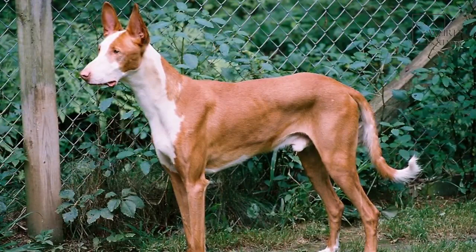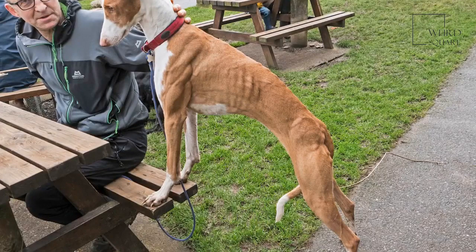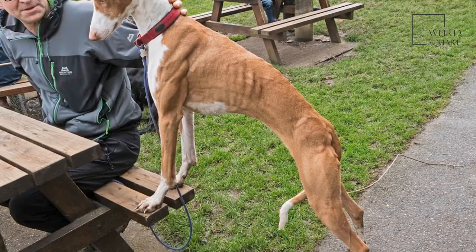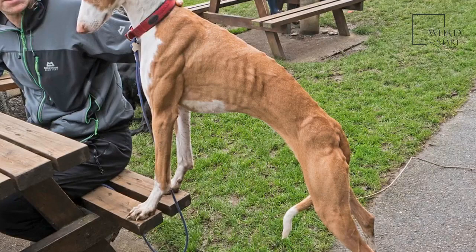Hip dysplasia can be very painful and may require surgery. You should also be on the lookout for signs of bloat in your dog. Bloat is when a dog's stomach becomes enlarged and filled with air, food, or fluid. The stomach twists and the dog is unable to relieve any gas, which can cause trouble breathing. If you suspect your dog has bloat, formally known as gastric dilation volvulus, seek medical attention right away as this is a life-threatening problem.